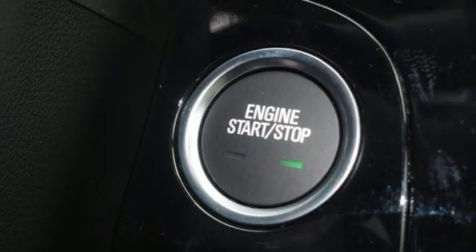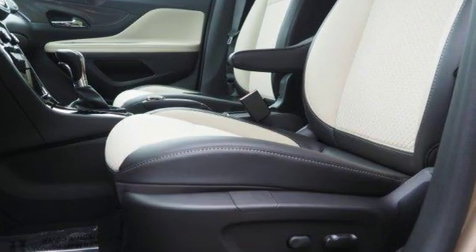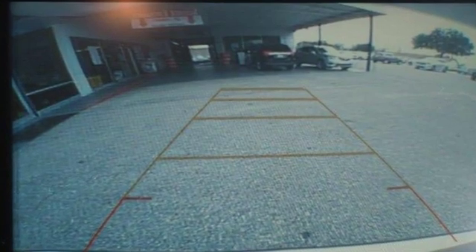Popular Mechanics comments the Encore delivers a luxury car quiet in a handsomely designed cabin. Buick — expect more than you'd imagine.